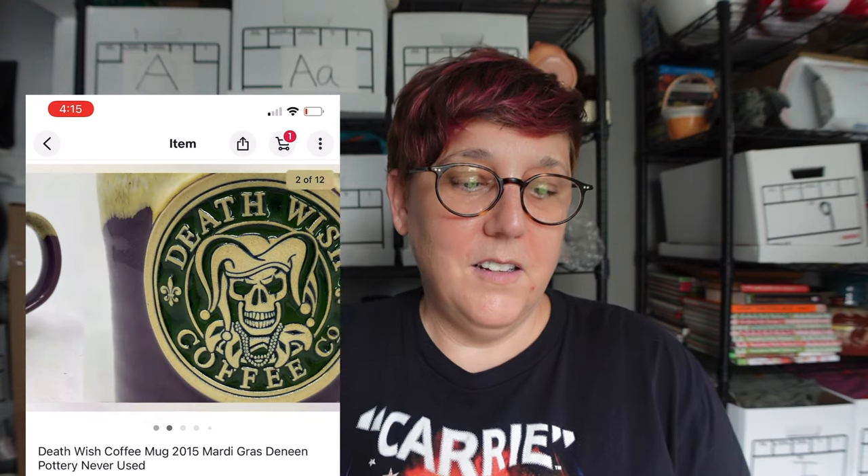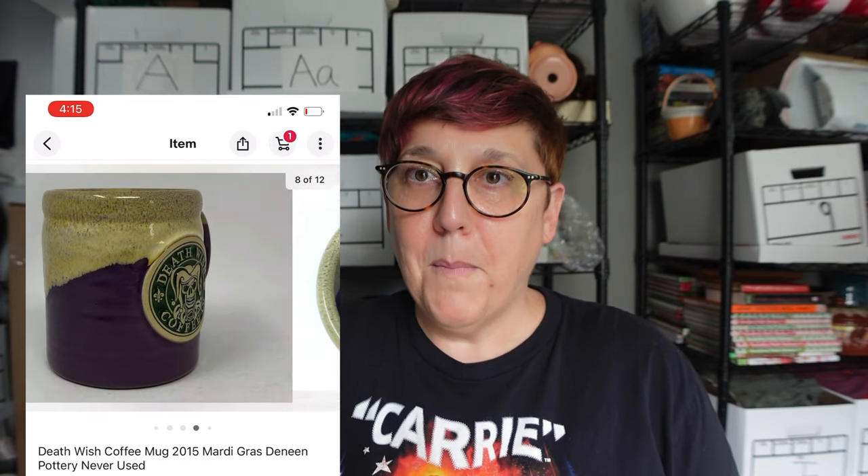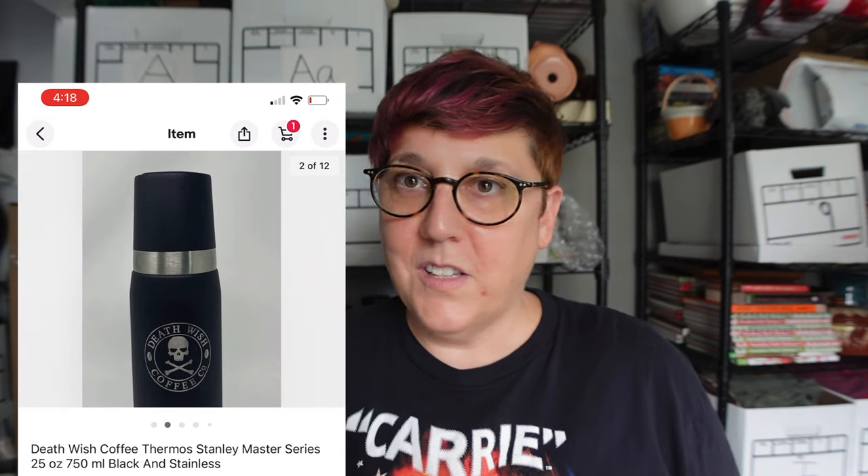The next one is this 2015 Mardi Gras mug, one of my personal favorites. We had it listed for $350, there were none others listed, it's a rare mug, and it sold for full price at $350. The last one is this Stanley Thermos — there were none others listed, it's brand new, we listed it for $100, and we took a best offer of $70.